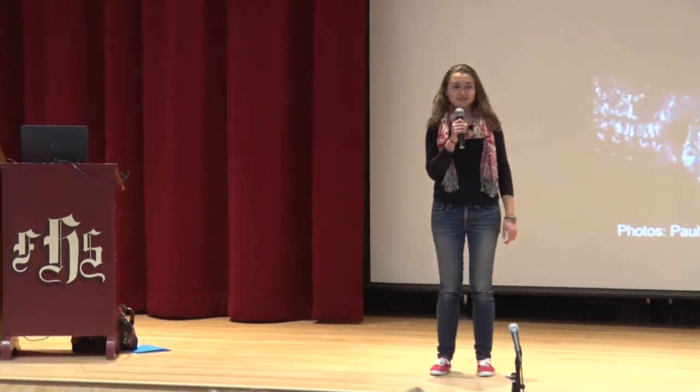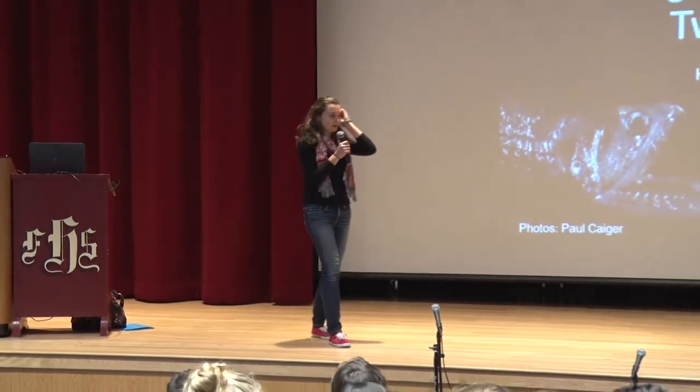Thank you, Deb. I haven't spoken in a microphone for a while, so I'm assuming everyone can hear me. All right, so yeah, my name's Helena. Thanks for taking time on your day to come learn about the Twilight Zone.